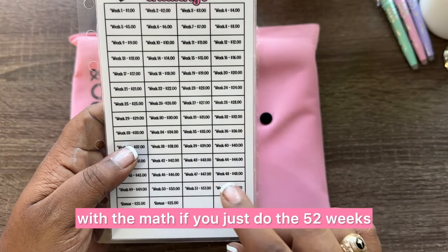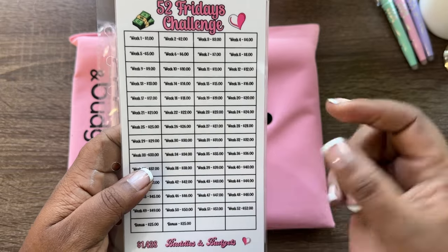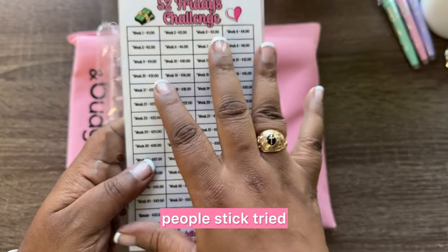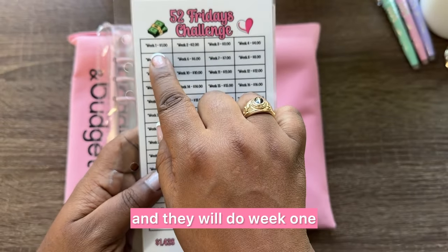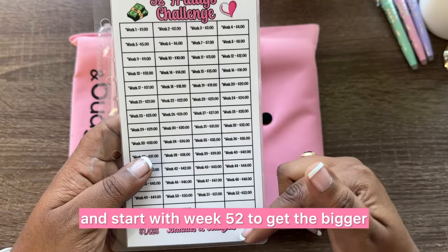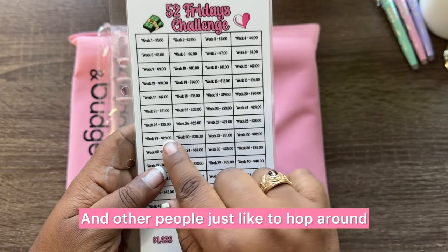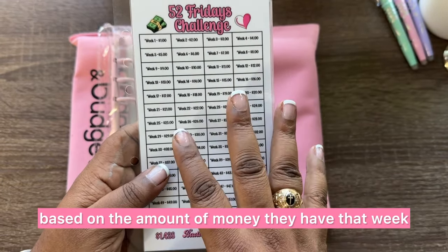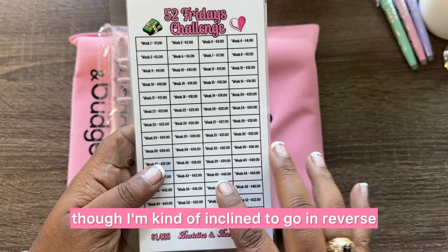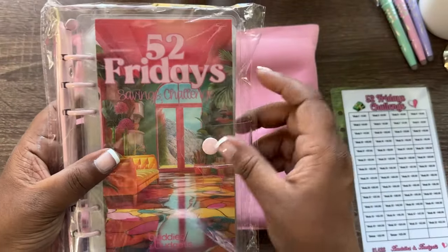If I remember correctly, just doing the 52 weeks gets you $1,378 — somebody let me know in the comments. Some people stick tried and true to the tracker from week one all the way through week 52. Some people do it in reverse, starting with week 52 to get the bigger numbers out of the way. And other people just hop around based on the amount of money they have that week. I'm kind of inclined to go in reverse, but we'll see.